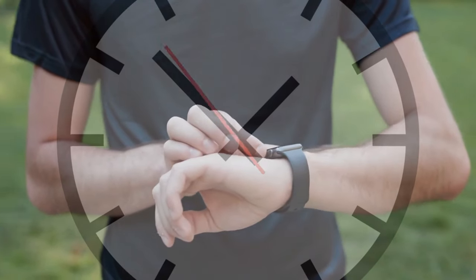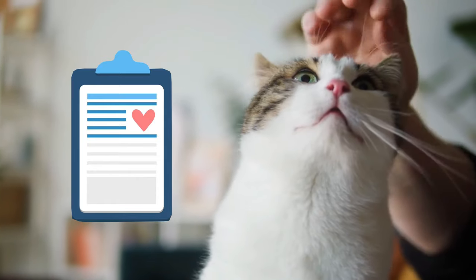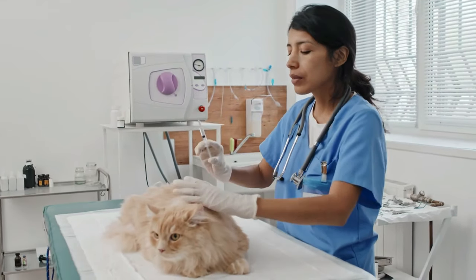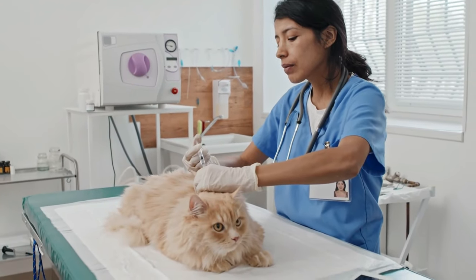It won't cost you more than five minutes. With this quick check, you'll keep an eye on your cat's health and not only spot illnesses early, but also save both you and your feline friend unnecessary and, above all, unpleasant trips to the vet.